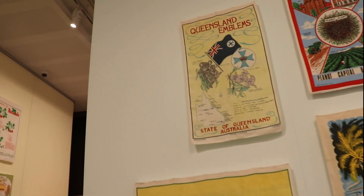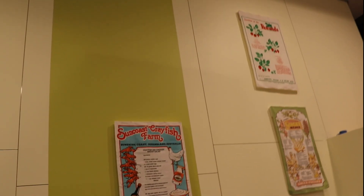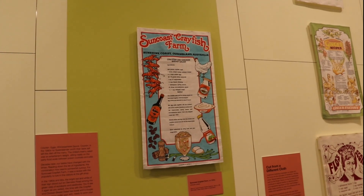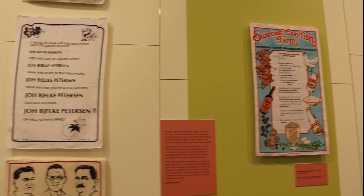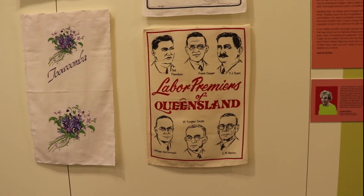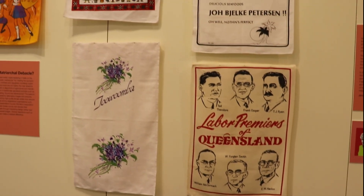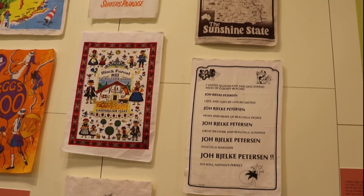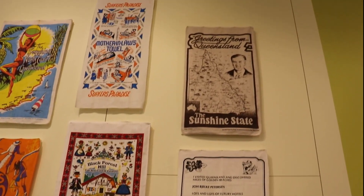Moreover, Queensland's tea towels have played an integral role in community events and celebrations. Local artists and artisans often collaborated to create limited edition designs that commemorate festivals, historical milestones and moments, turning these everyday items into cherished mementos.